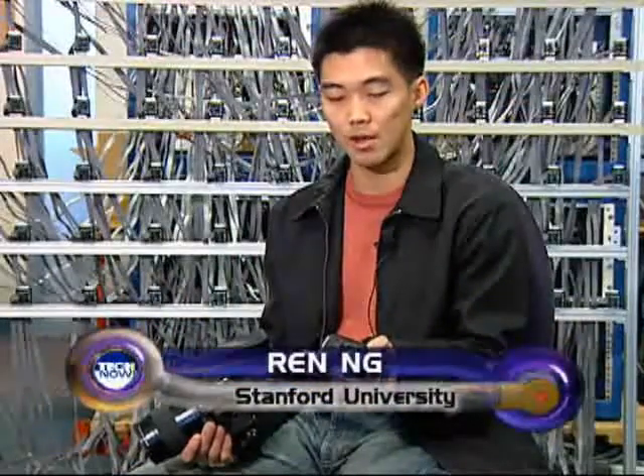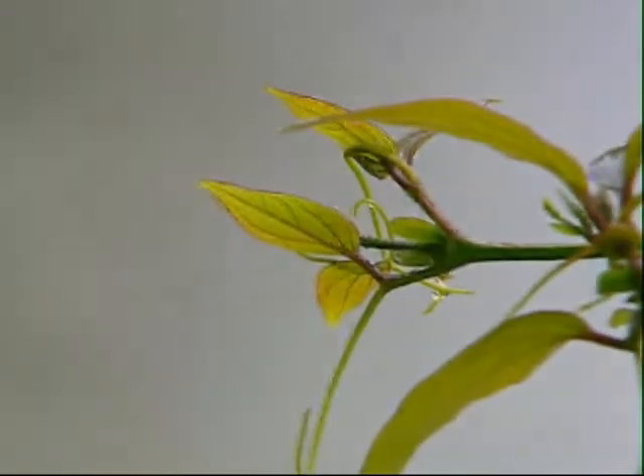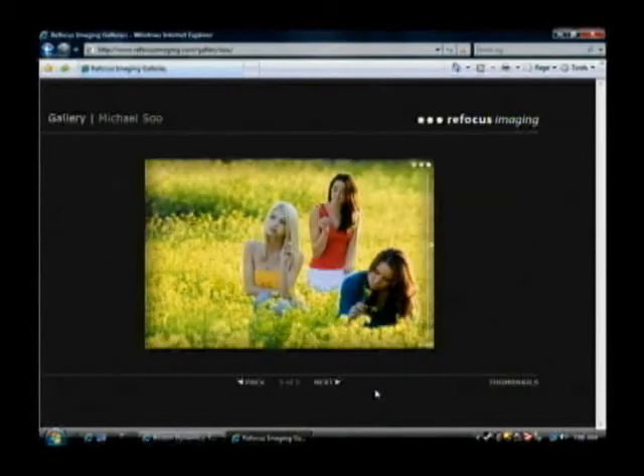The trick is that we put this microlens array in front of the sensor. A little background: cameras have what photographers call a depth of field — the zone where the photograph is in focus. Till now, you could take this picture or this one. Ung's camera technology takes both simultaneously.